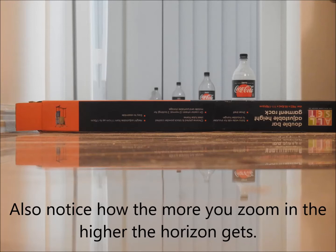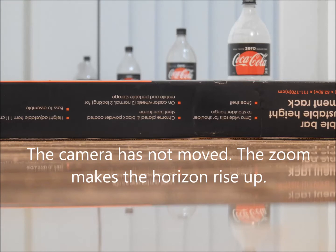Also notice how the more you zoom in, the higher the horizon gets. The camera has not moved — the zoom makes the horizon rise up.